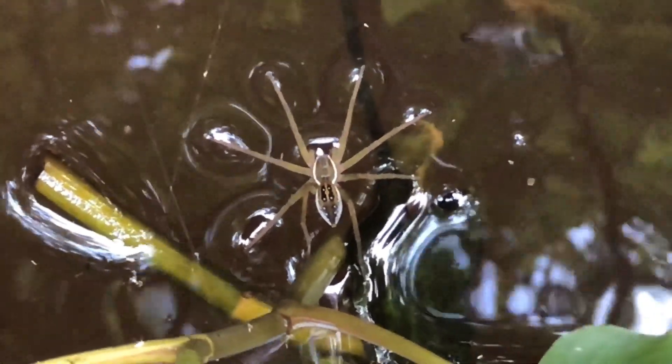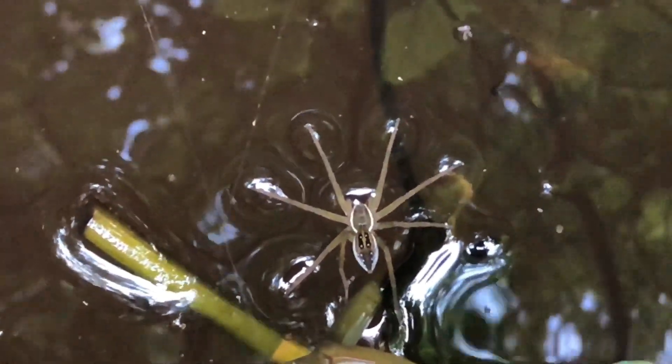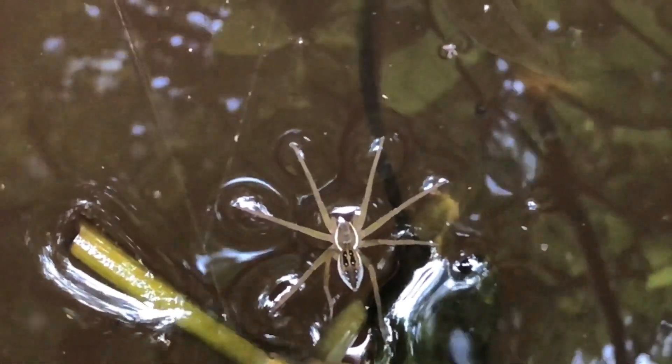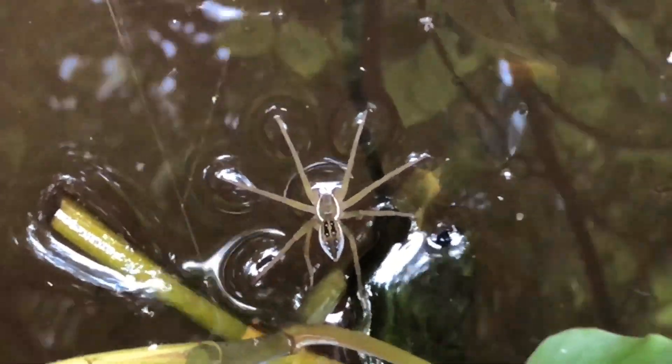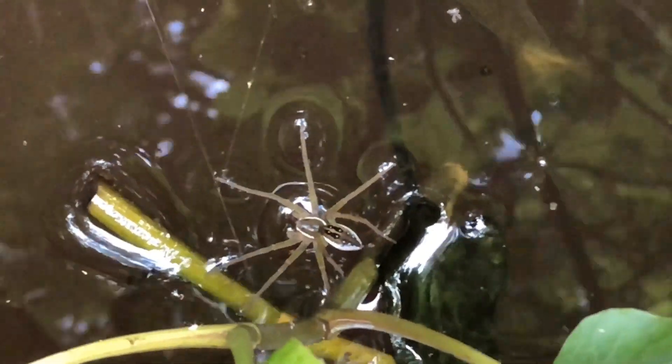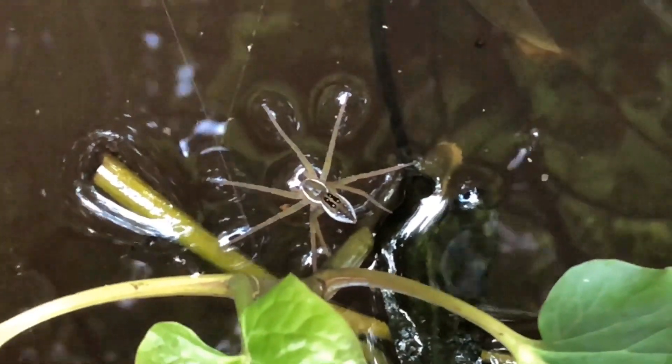Six-spotted fishing spiders are sexually dimorphic. That means the males and the females do look different. They look very similar in coloration, but they are different in size, and that is key for a lot of spiders. In most cases, the males are much smaller than the female, which means mating poses a significant threat for the males.